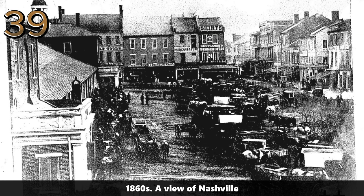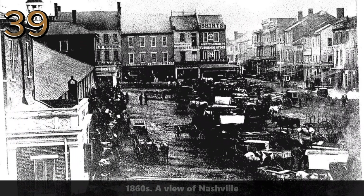1860s: a view of Nashville. An expansive view of Nashville from a high vantage point, showing the city's layout and surrounding landscape during the 1860s.